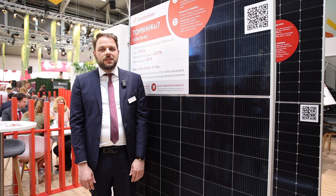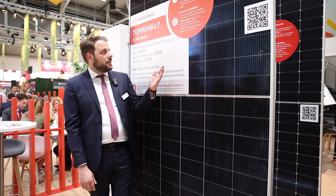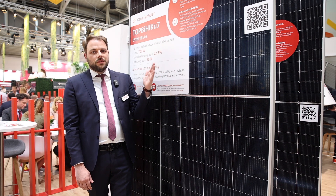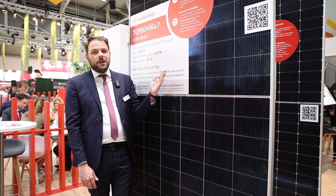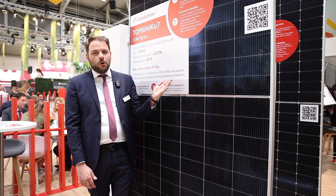Our TopCon modules come with an efficiency up to 22.5%, which means module power is up to 700 watts for our TopBike Haiku 7, which is a 210mm-based module.